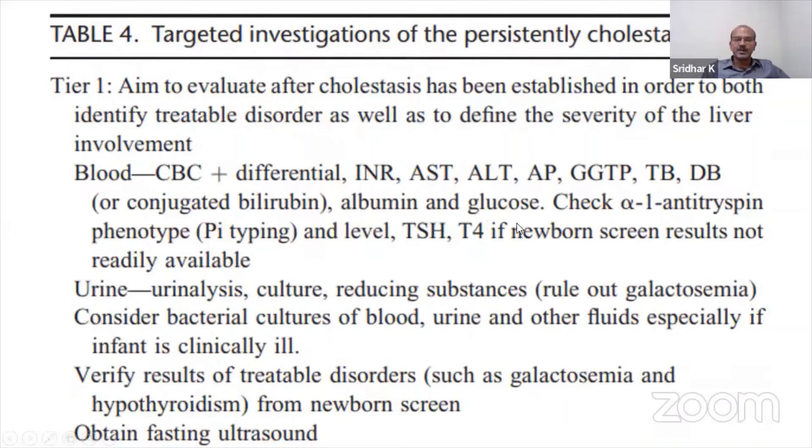Glucose is important for galactosemia testing. It's good practice to check the alpha-1 antitrypsin phenotype at this stage if you can, because it will help to differentiate from other causes of obstruction — on biopsy, for example, it mimics biliary atresia. Of course, also check the thyroid and the newborn screen results.